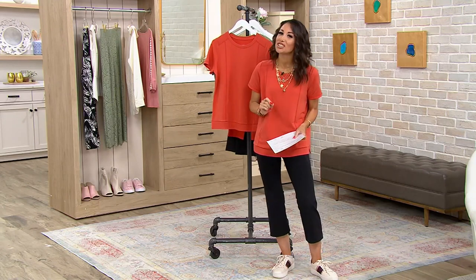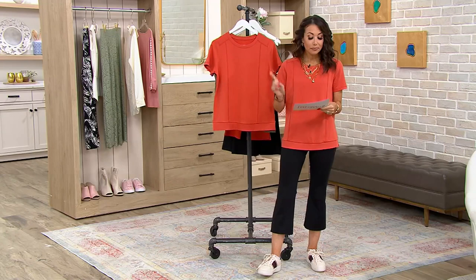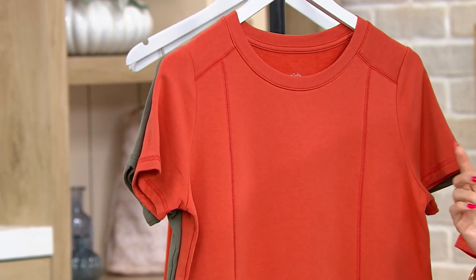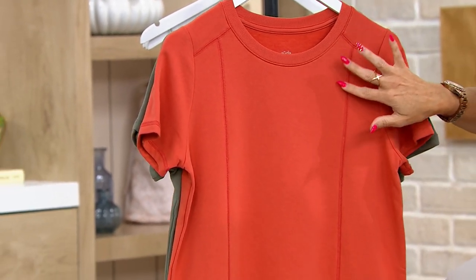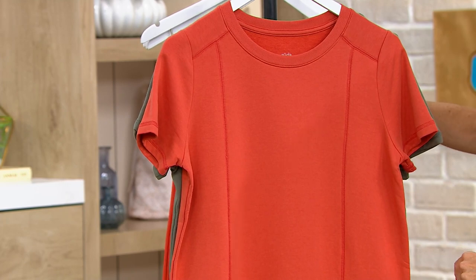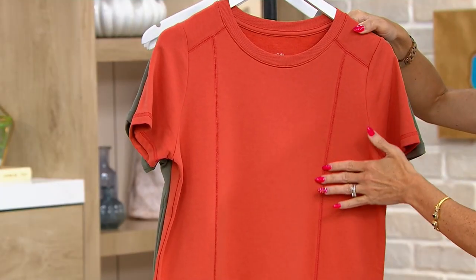I promised you a surprise at the beginning of the show, and I'm going to show you what it is in just a minute. First, let me tell you what the top is called. It's our Z-knit short sleeve top with front seaming — this gorgeous princess seaming down the front of the shirt. That's incredibly flattering and incredibly slimming, and it just makes you feel like a princess. And isn't that what princess seaming is all about?